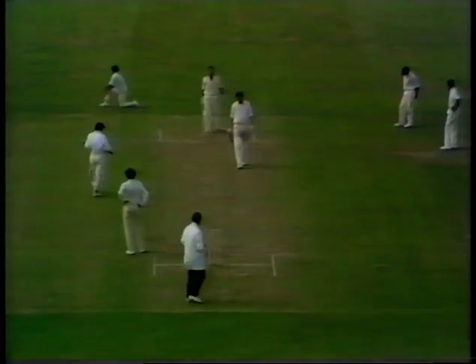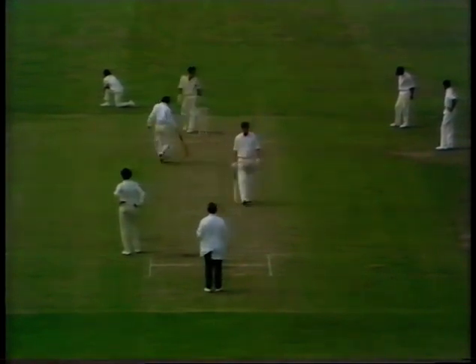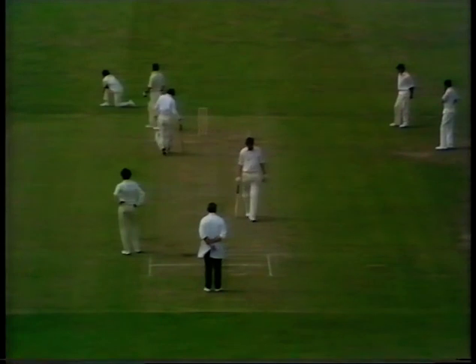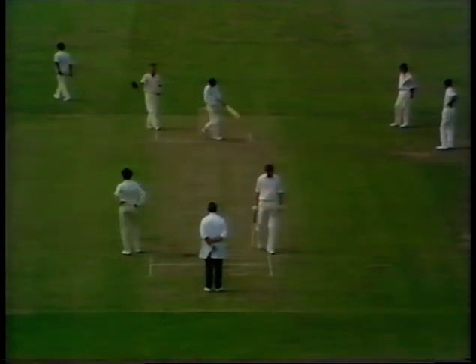A very nice late cut by Alan Knott, most jauntily and characteristically played — the shot he loves to execute. That wings him to 33, and England to 196.